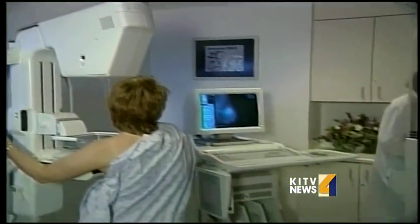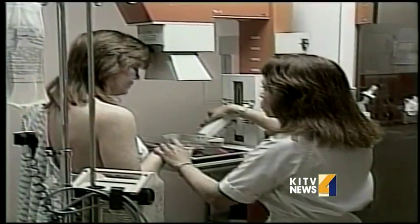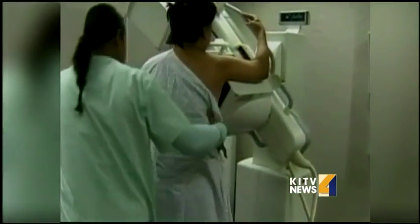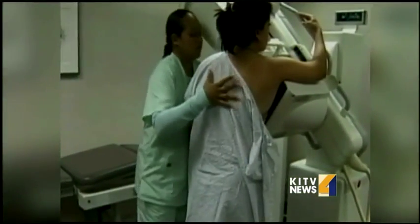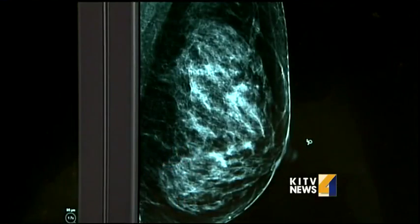Since the traditional mammogram came into play nearly three decades ago, the ability to detect breast cancer has increased drastically. Mammograms work by going through the compressed breast tissue, leaving a composite image. Radiologists need to sort through all of the dense breast tissue looking for a cancer, and that can be hard at times because the tissue overlaps and hides cancers.